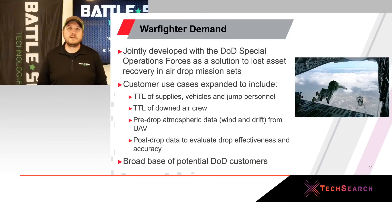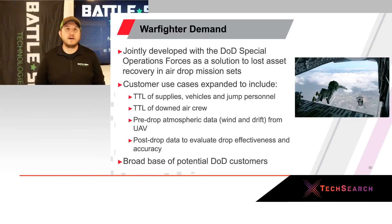At Battlesight, we don't spend one penny of IRAD money without having an end user developed and identified. This was jointly developed with the 1st Special Forces Group out of Japan, as well as the 353rd Special Operations Group out of Kadena during a joint training exercise. They were doing airdrop training and losing packages in high grass, which was costing thousands of dollars in flight time and manpower hours.